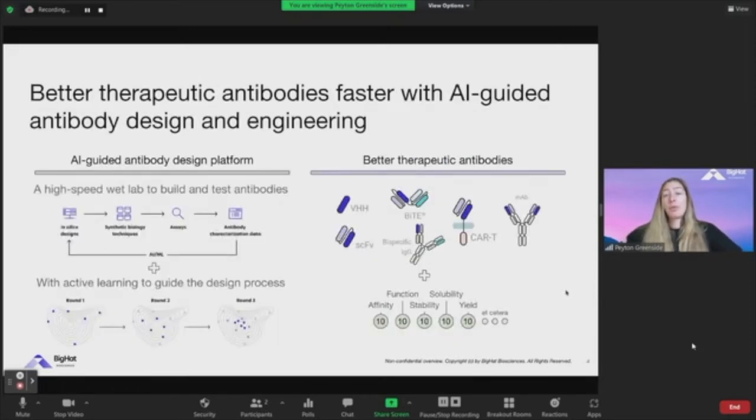At BigHat, we are focusing on trying to make these complex formats extremely easy to engineer — to basically release and capture the full potential of these next-generation formats. We do that through an AI-guided antibody design platform that has really two key components. The first is a high-speed wet lab, with emphasis on trying to go as quickly as possible from an in-silico design through full antibody characterization. The second is machine learning methods to help guide the design process.